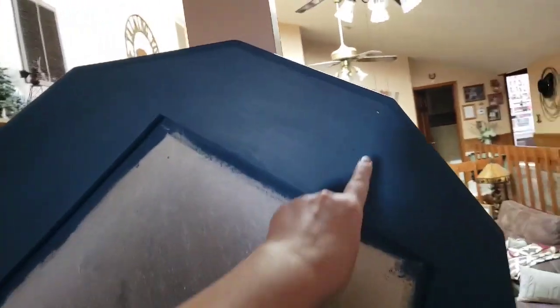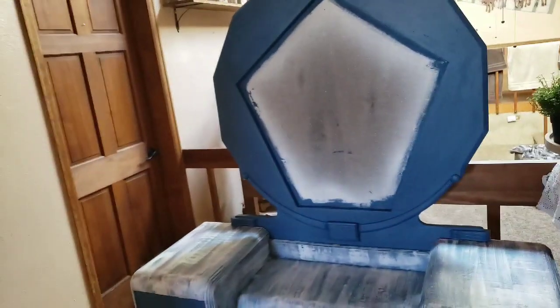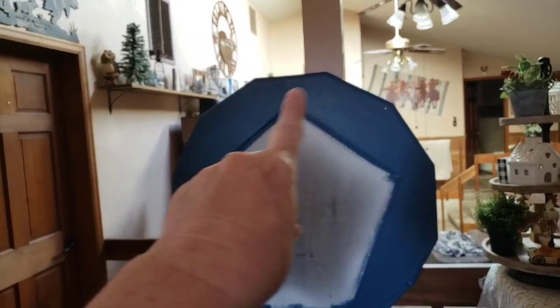The mirror is supposed to go on the outside, but because it's old it's got some fogginess to it. So we're actually going to take the backing off, put the mirror on, and then put the backing back on, so the mirror will look like it's this shape. We're hoping that's going to help with the fogginess — some of it will be covered up.